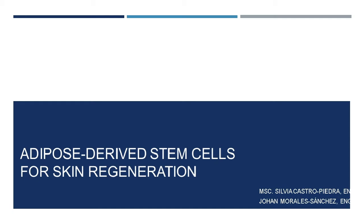Hello, welcome to this webinar about adipose-derived stem cell research in Costa Rica. My name is Johan Morales and I'll be presenting along with my research partner Silvia Castro. We are both biotechnology engineers graduated from the Costa Rican Institute of Technology, and my partner also holds a master's degree in microbiology from the University of Costa Rica. Thank you for being with us today and I hope you enjoy learning about research on skin regeneration in our country.